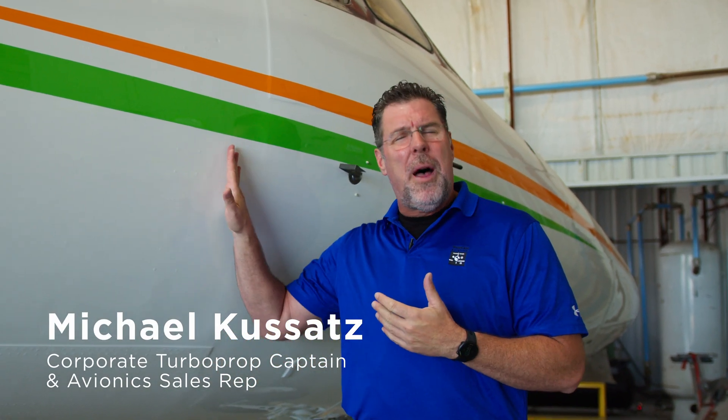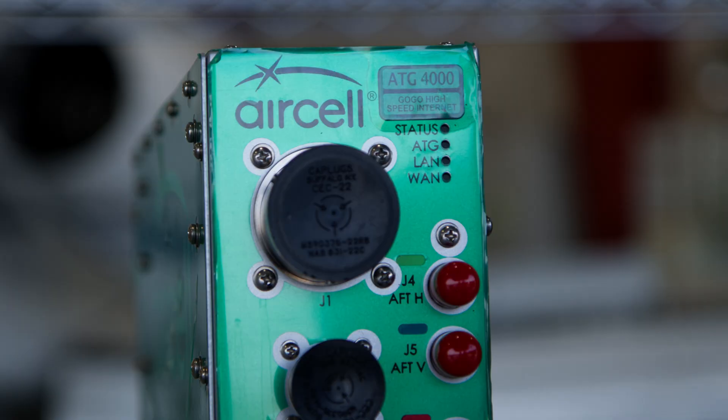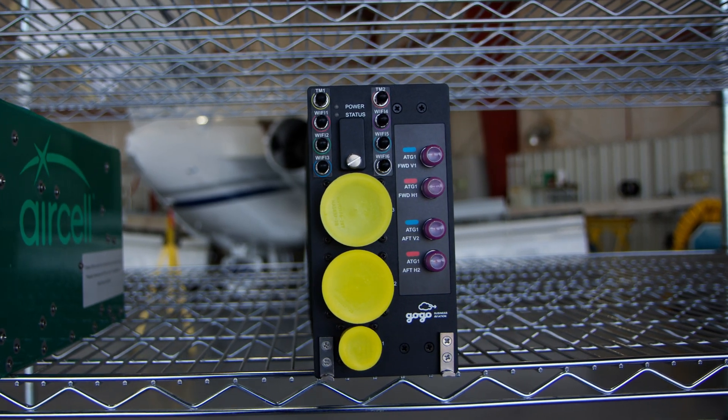Hey everyone, this is Michael with Duncan Aviation. Today we're going to be talking about the upgrade path for the Hawkers and the Falcon 2000s that have GOGO's ATG 4000 and 5000 system, and the upgrade path is to the GOGO Avance L3 system.